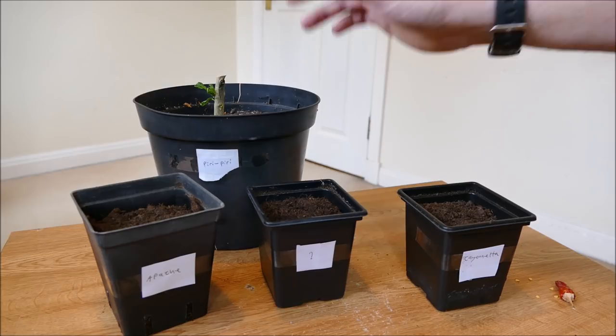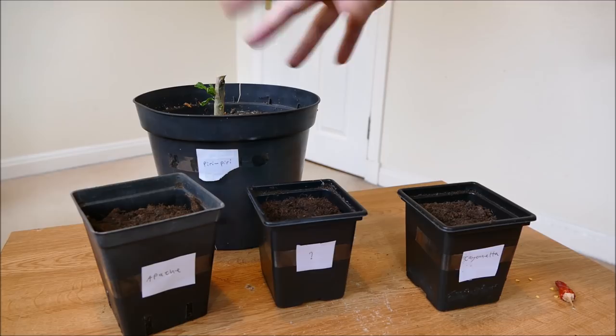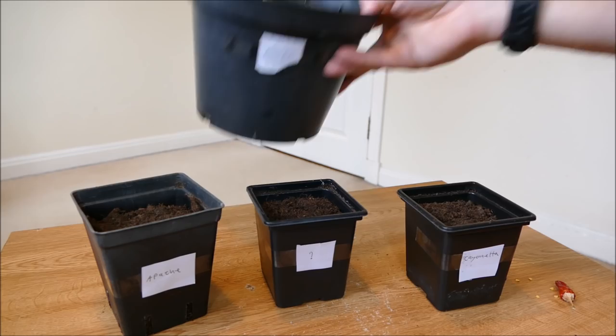There was one plant that did survive, and this is the peri-peri plant here. I cut it right down so I could discard all the infected material, sterilized the surface of the soil with swabbing alcohol, and just left it to see if it would come back — and it did.